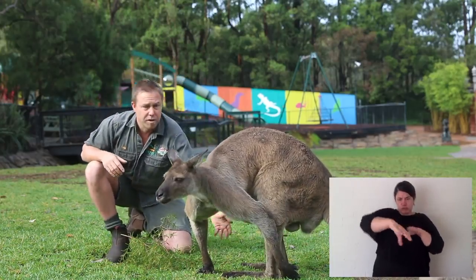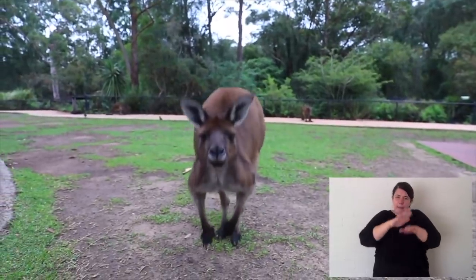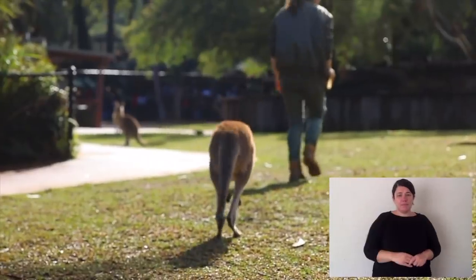Now if you come down and look at the long pads — that front of the foot — it has tendons there that will help them to jump far distances.